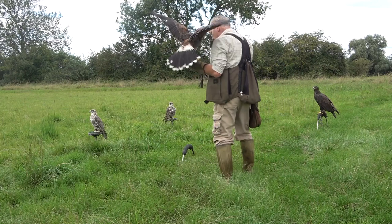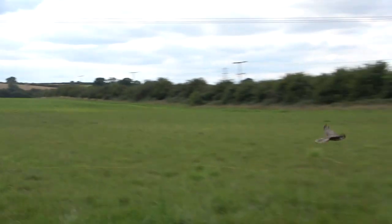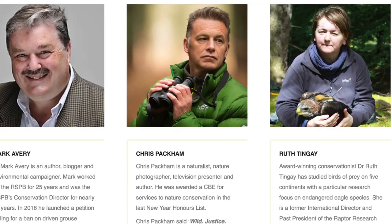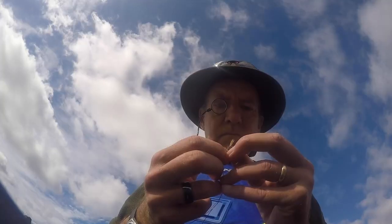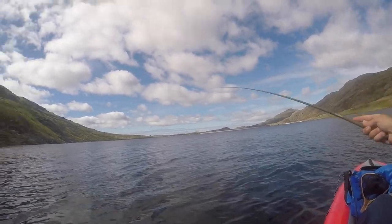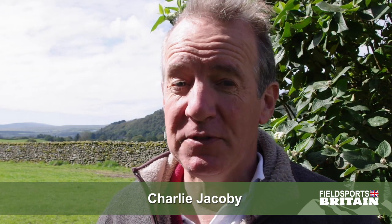Claims about raptor persecution regularly hit the headlines and gamekeepers are nearly always blamed in a concerted effort to end grouse shooting. We look at how the raptor persecution people are persecuting gamekeepers. Plus, I am in the Lake District combining English, Inuit and Japanese words for a new kind of fishing — fly-a-cara. We have news, we have Hunting YouTube. Welcome to Fieldsports Britain.